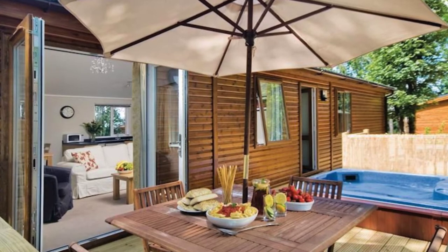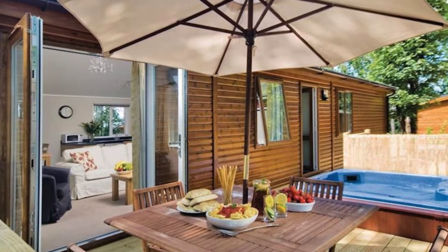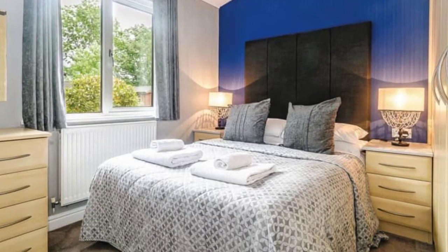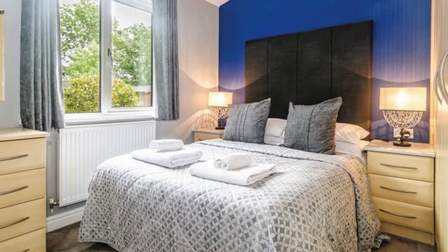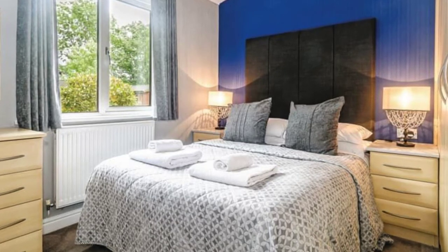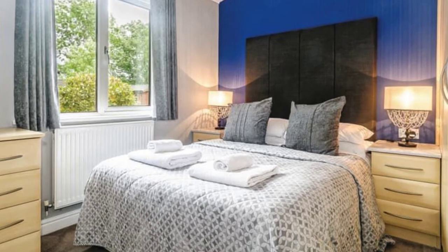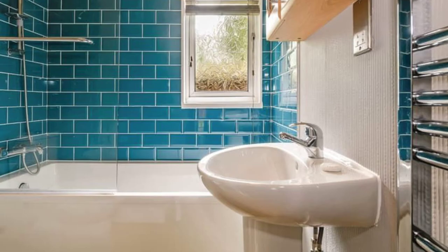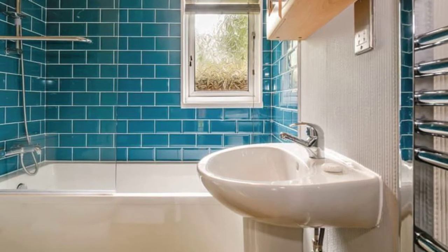The Churchill Lodge is part of the Bluewood Lodges in the Cotswolds. The cabin building has one double-sized bedroom with an ensuite shower and two twins. There is a bath with an overhead shower, a dishwasher, and an outdoor hot tub. No pets are allowed at this location. The Churchill Lodge has three bedrooms and can accommodate up to six people.